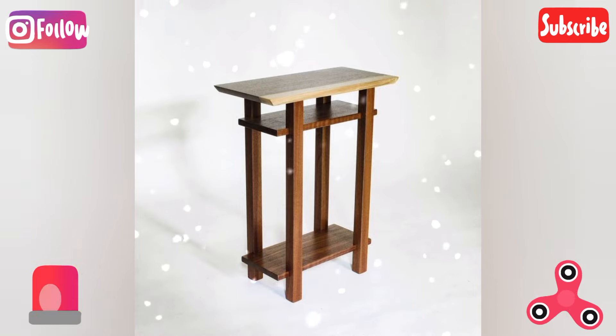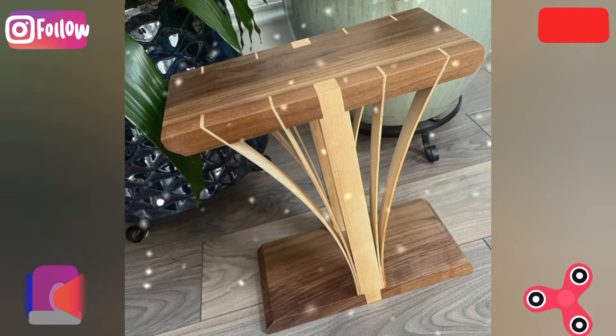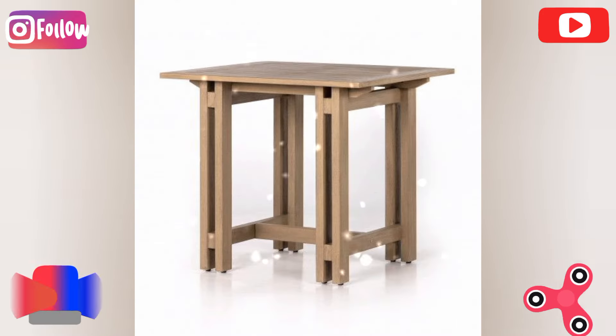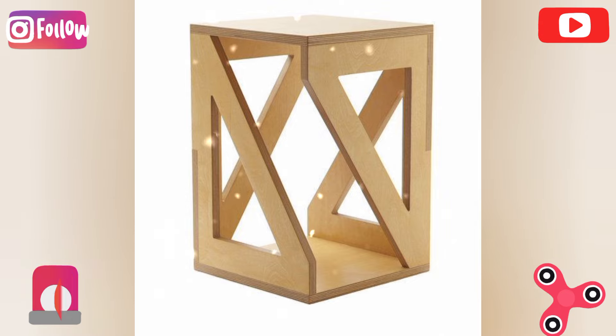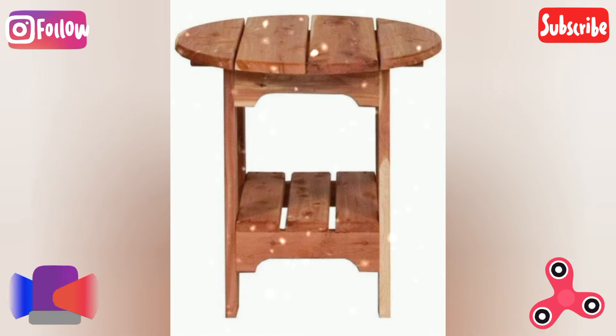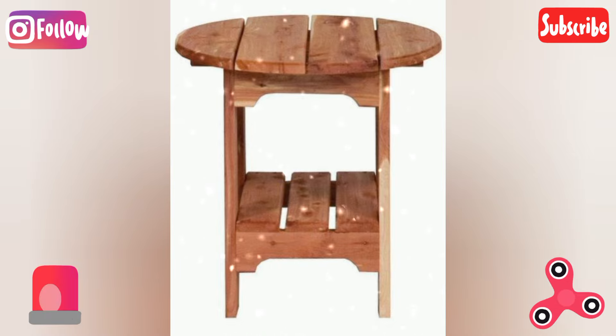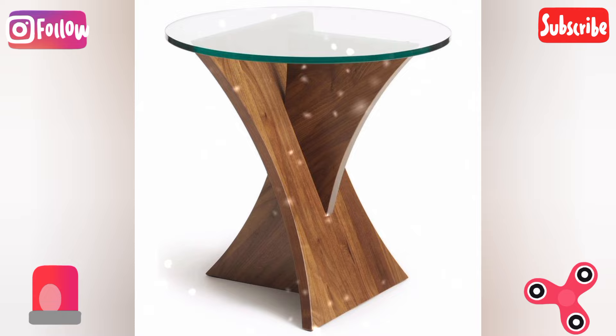Tree stump side table: use a sanded and polished tree stump as a minimalist side table or nightstand. The creative twist is to paint the bottom half in bright or metallic colors for a striking contrast, or apply resin to create a glossy surface.